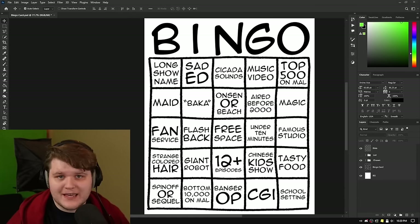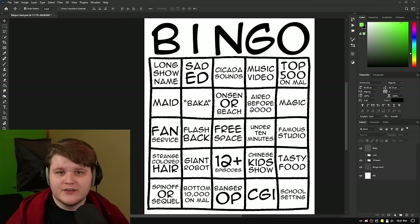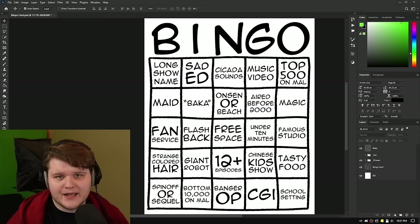We are now four episodes into this series, and as fun as torturing myself for no reason has been, I think I need to spice things up. I think I need some sort of goal, something to work towards when I'm spinning the wheel. What I'm looking at right now is a bingo card that I have made, which I'm going to try to get a bingo on using only anime from my anime randomizer.